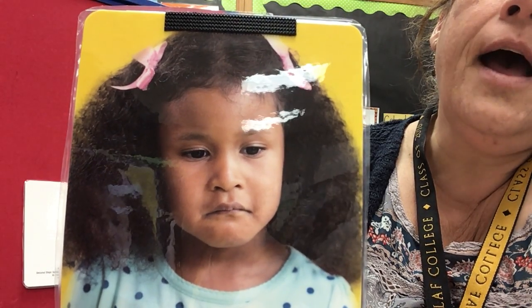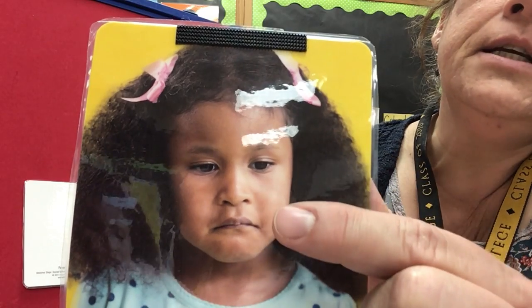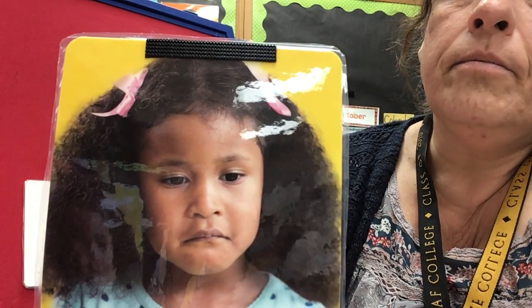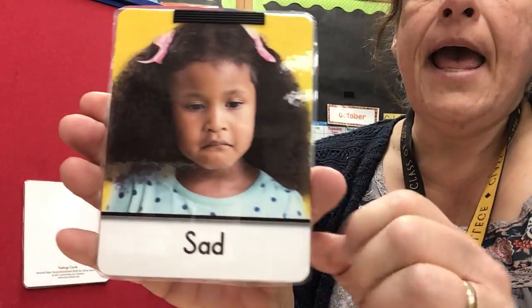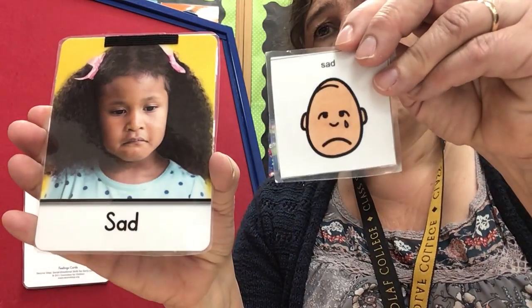Do you see her eyes? And her cheeks? And her mouth? What do you think? She is feeling sad. She looks sad. That word says sad.